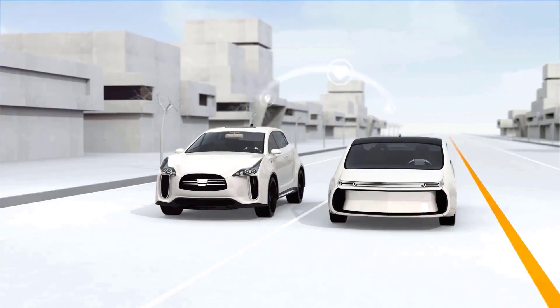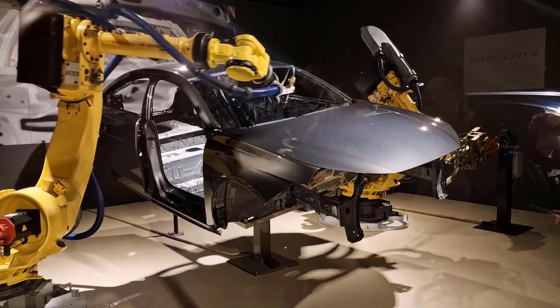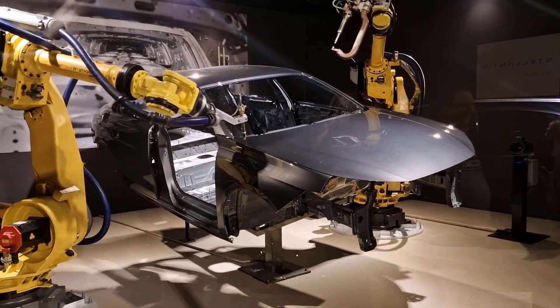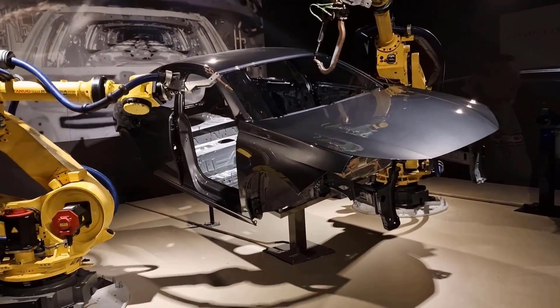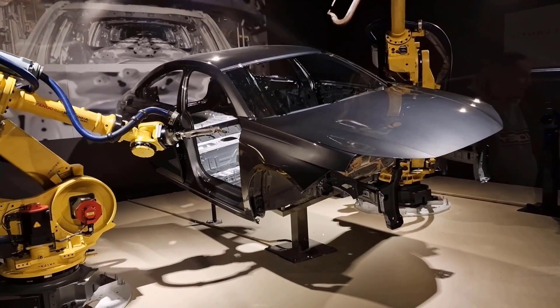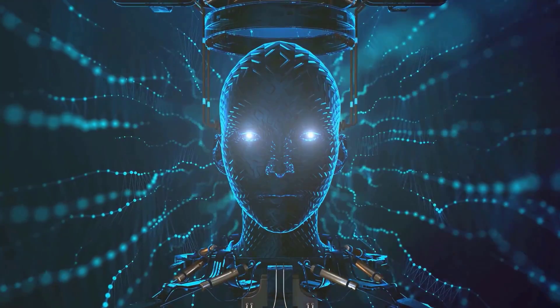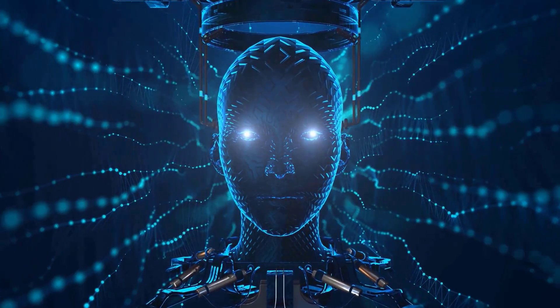In industrial settings, CPS are transforming factories into smart factories. Robots work alongside human workers, guided by real-time data and AI algorithms. Machines can communicate with each other, self-adjust to changing conditions, and even predict maintenance needs before problems arise.